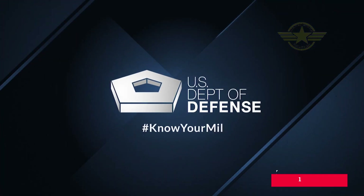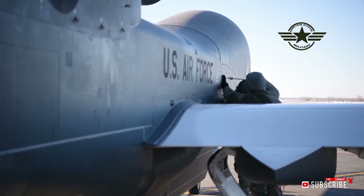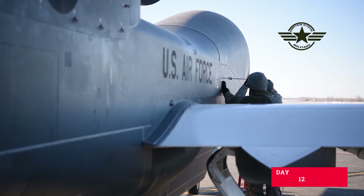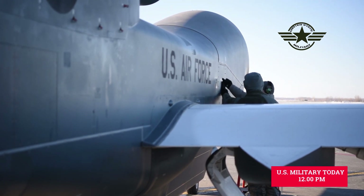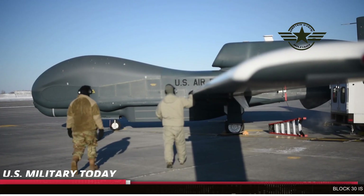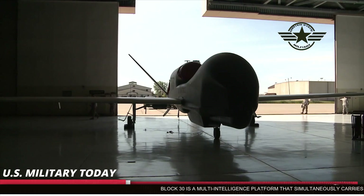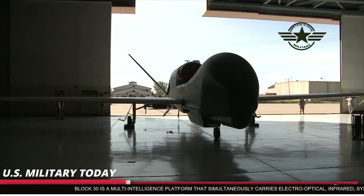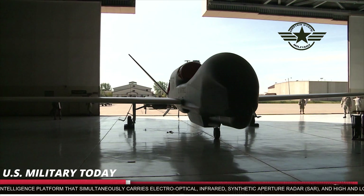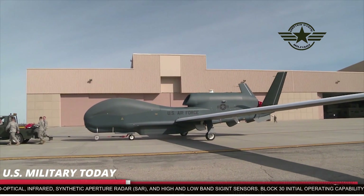The MQ-9B Sky Guardian is the latest variant of the MQ-9 Series RPAS currently operated by the United States, United Kingdom, Italy, France, and soon Spain, the Netherlands, and Belgium. MQ-9B adds several key enhancements to the proven MQ-9 Series allowing for better performance, lower operating and sustainment costs, and access to all classes of airspace. The Royal Air Force is acquiring Sky Guardian as part of its Protector RGM K-1 program, scheduled for first delivery in the early 2020s.